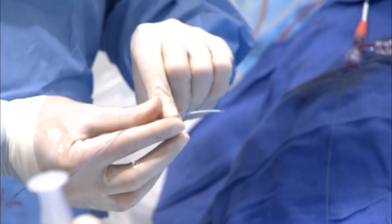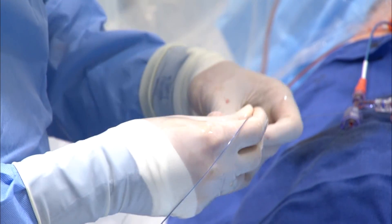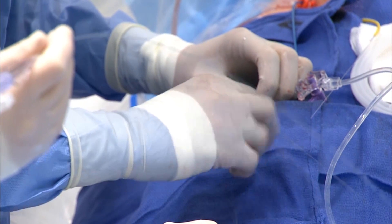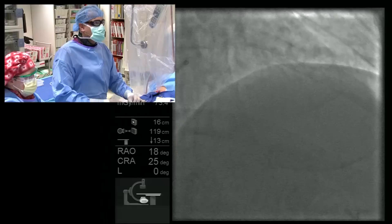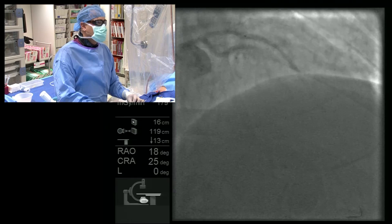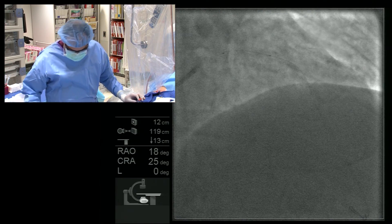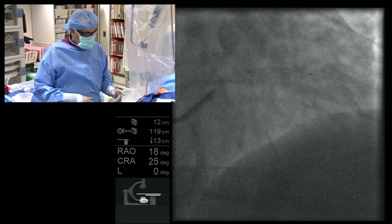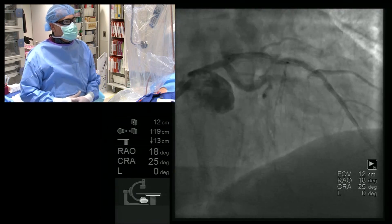This is the bioresorbable ABSORB device, which has two platinum markers at the two ends of the stent. Just for educational purposes, you can see there is a marker on the balloon and then there is a platinum marker on the stent. I'm going to inject here under cine so you can see both markers. It's perfectly placed — go ahead and inflate.